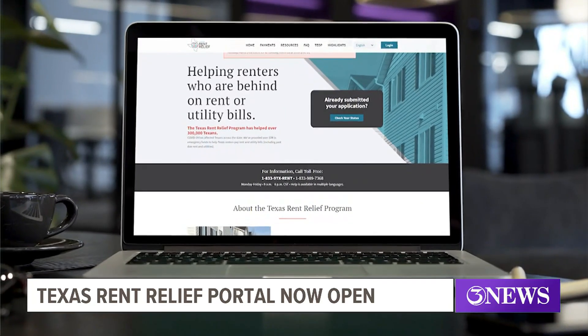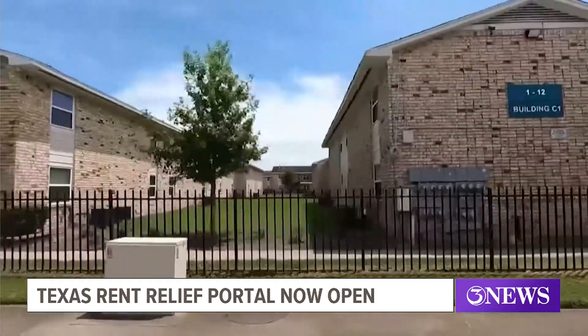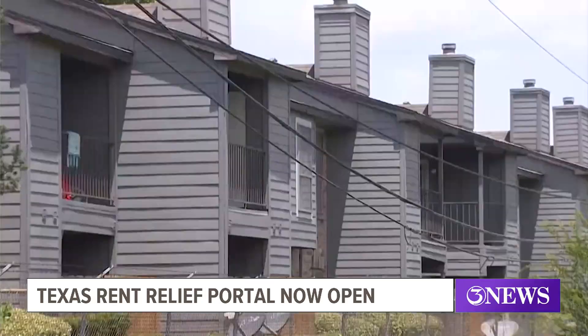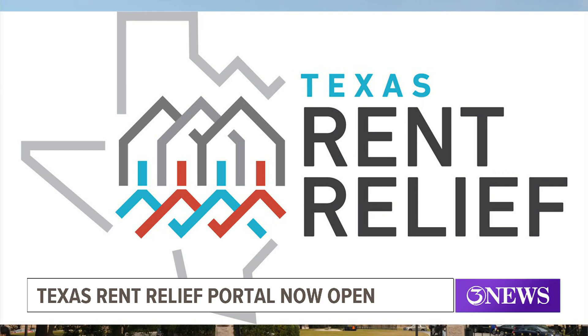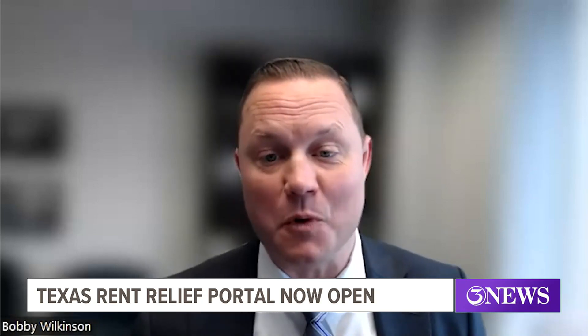The last time the Texas Department of Housing and Community Affairs opened its rent relief portal was in 2021. Judging by what they have already seen today at the application website, TexasRentRelief.com, the need still exists — they got 4,000 applications in the first hour this morning.